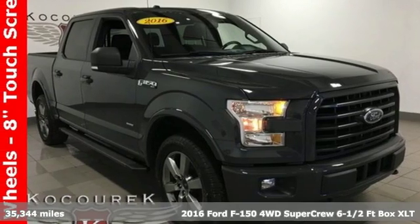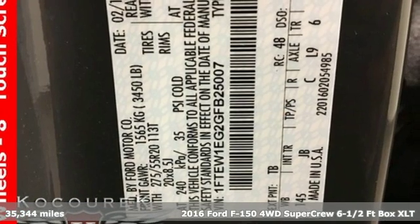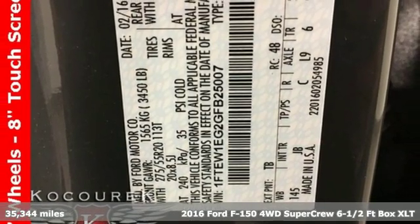Here's a 2016 Ford F-150. Job after job, this truck is always ready for the next project.